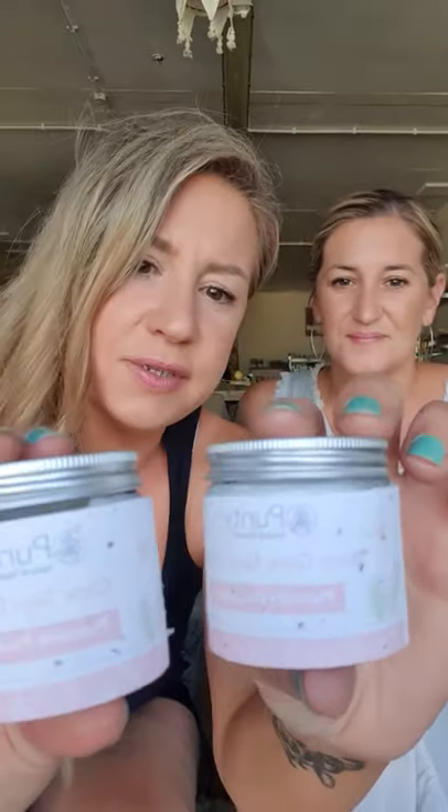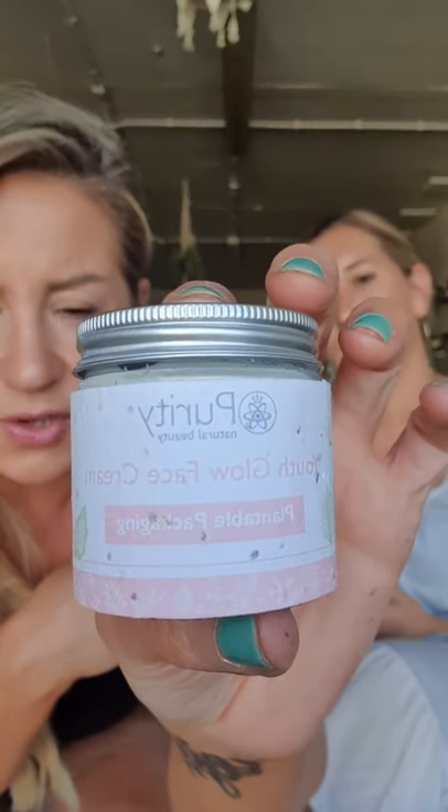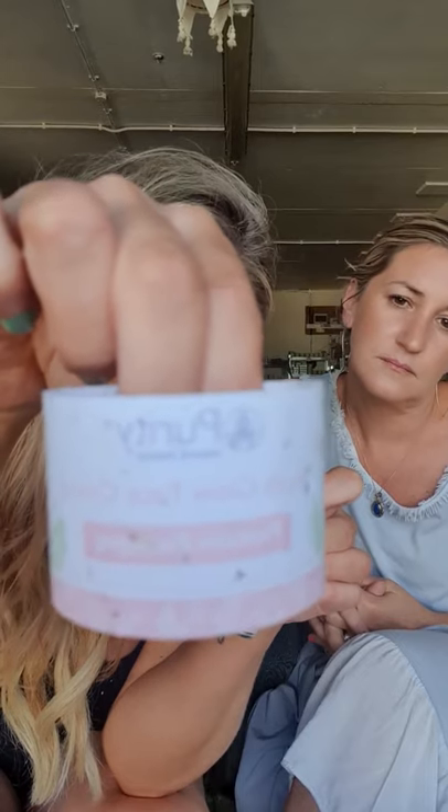Now let me talk about Purity's moisturizers. Purity is beautiful — it's plastic free, comes in a glass jar with an aluminium lid. The outer packaging is plantable: you just plant it in some soil with water and it grows into flowers and plants — like a little extra gift with your moisturizer. We currently stock two of theirs: the Youth Glow Face Cream and the Clear Skin Cream.